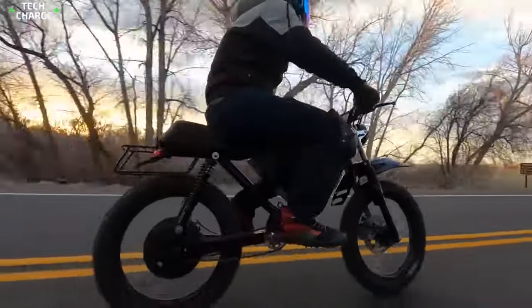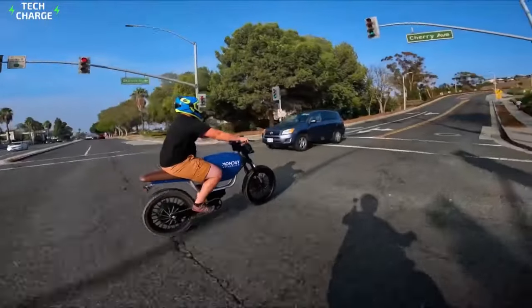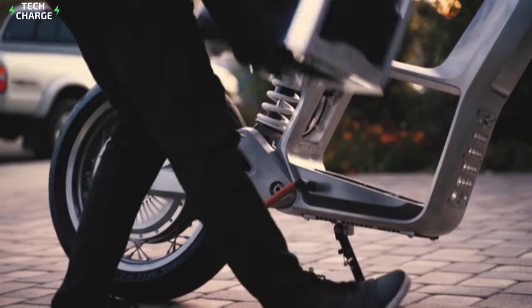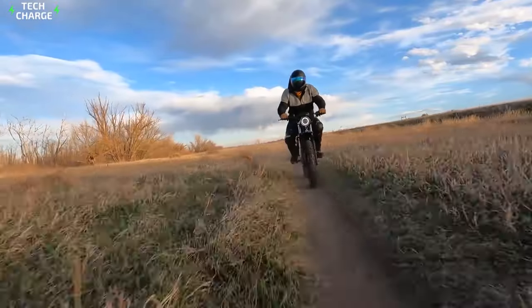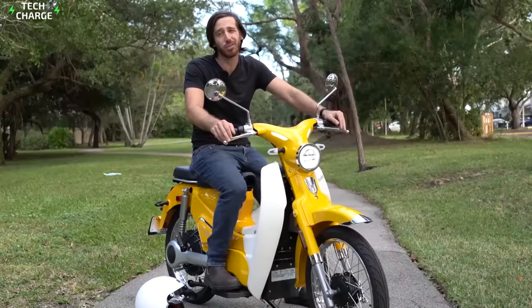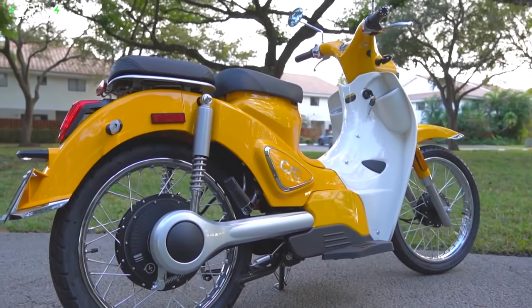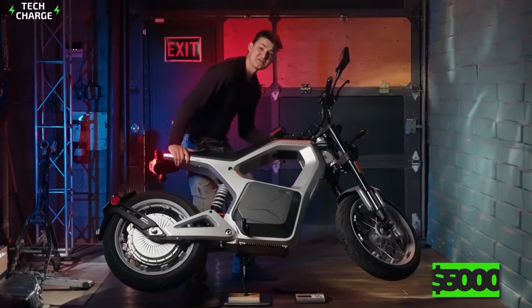Even the most conservative riders have started realizing all the benefits of electric motorcycles. They are cheap to run, cheap to maintain, and easy to operate. However, most of these motorcycles are still pretty expensive, especially after the massive inflation we've been witnessing in the last year or so. To help you with your quest, we have prepared a list of the cheapest electric motorcycles under $5,000.